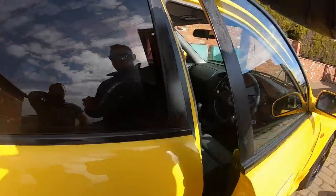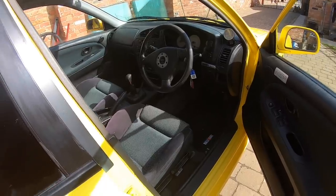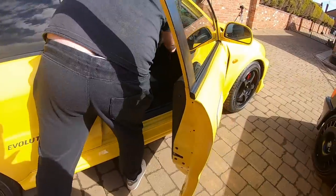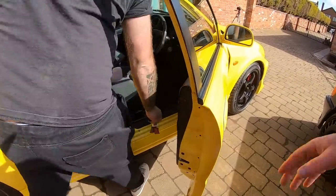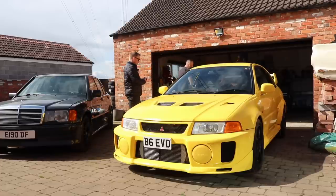I'd originally asked the importer to put original Evo 5 wheels on it. He disregarded what I wanted and I picked it up on these, then got home and realised I'd have made a big mistake by changing them. This is a rare colour as well - the black, red and yellow are the rare colours on the Evo 5. I love these Evos - I just love how fat they are.